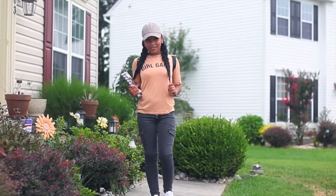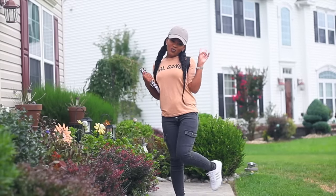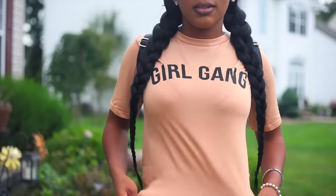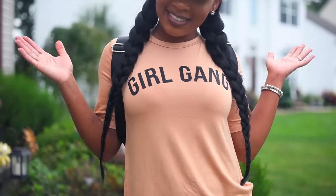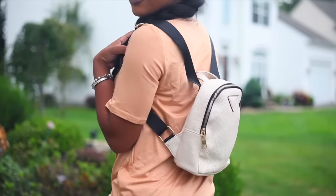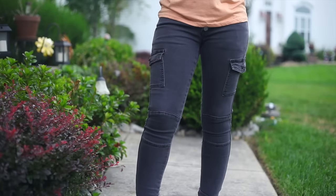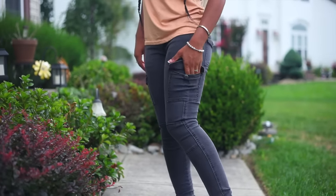Boohoo has so many baseball caps in different colors and textures. I love this baseball cap so much. I also decided to pair it with a girl gang shirt, which I think is super cute for school, and this mini backpack — mini backpacks are super trending right now.